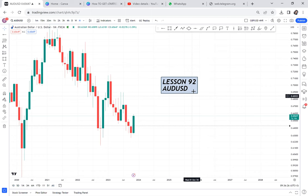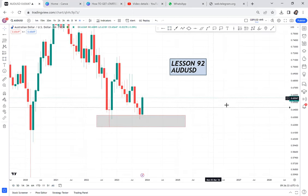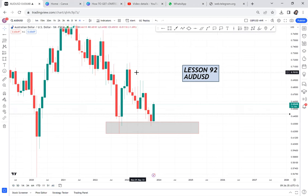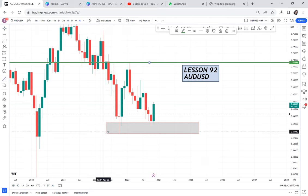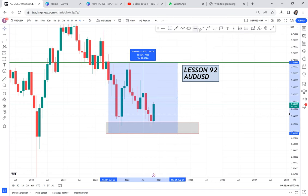Because if it was the previous me, I would be waiting for the monthly candle to close so I could get in on the buy — that's how I used to trade. I was one-sided. I would open AUDUSD on the monthly, spot a very good double bottom, mark everything, and say, 'Oh, this is a double bottom on the monthly — if only it closes with a bullish candle, I'm getting in on a buy.'